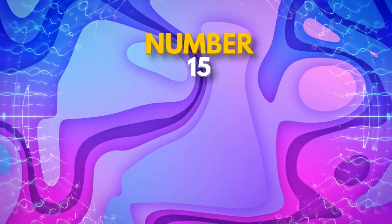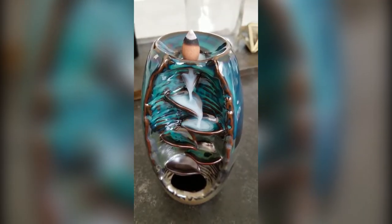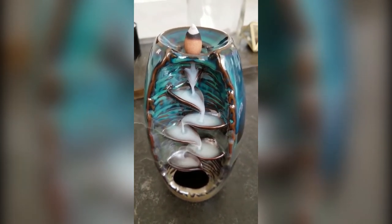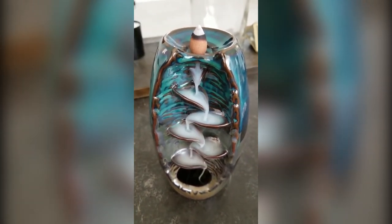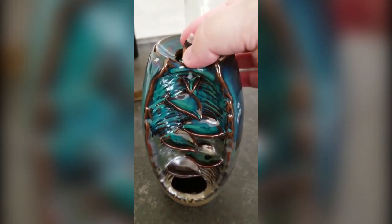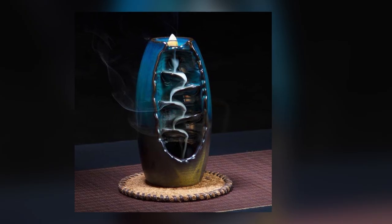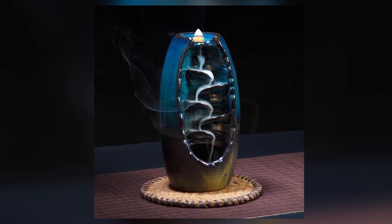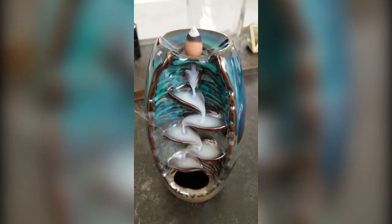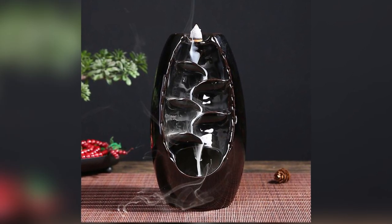Starting off the list, we have the Incense Flow Waterfall, the perfect gadget for creating a peaceful and calming atmosphere in your home. This innovative incense burner features a distinctive design that makes it look like smoke is flowing down the burner organically like a waterfall. Simply position an incense cone on top, light it up, and watch as the fragrance flows down naturally. Each burner comes with a trial bag of premium incense cones so you can experiment with different scents. Say goodbye to bad odors and hello to a zen-like ambiance with the Incense Flow Waterfall.